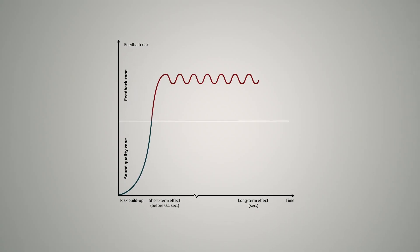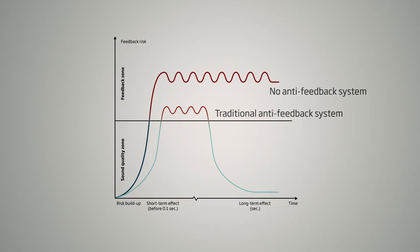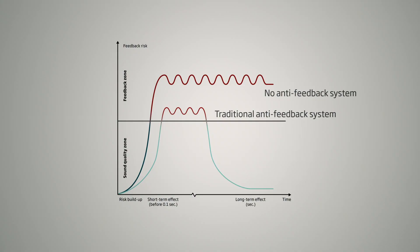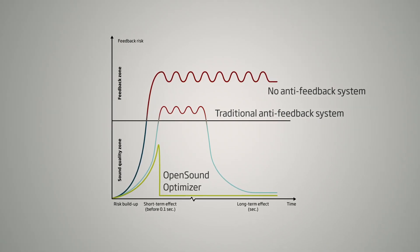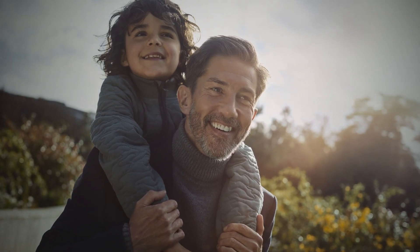Traditional approaches to feedback cancellation may be too slow to stop feedback before it becomes audible. But with OpenSound Optimizer, we monitor the signal 56,000 times per second in 28 channels. If it detects that feedback is beginning to build up, it puts a small break in a narrow frequency window to stop feedback before it even has a chance to start. And all of that happens in less than a tenth of a second. That break pattern will then be repeated as often as necessary until the threat of feedback has passed, and that break is so subtle that the brain may not notice.